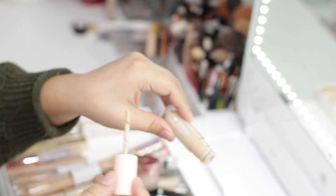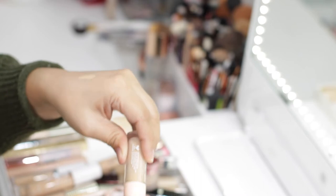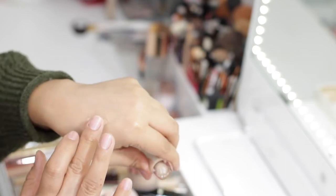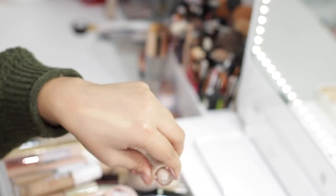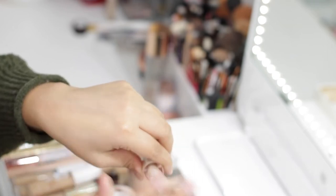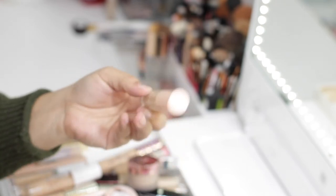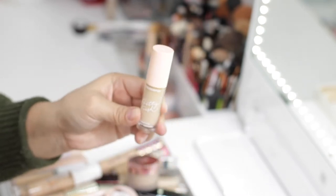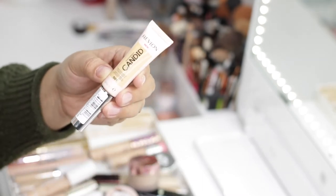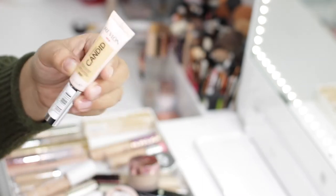I have the ColourPop Pretty Fresh Hyaluronic Creamy Concealer in Light 50W. Right now it's a little too dark for me, but I normally use this shade in the summertime when I get the most tan, so this one is going to stay — I just can't use it right now.